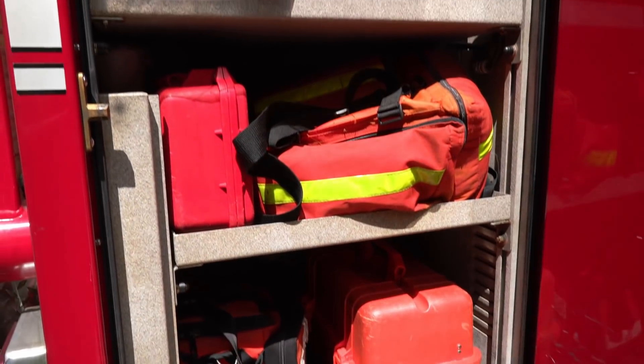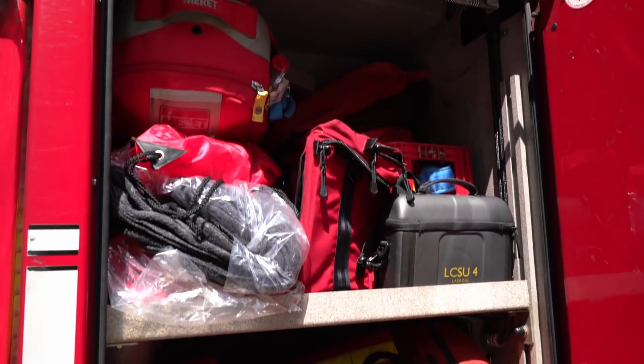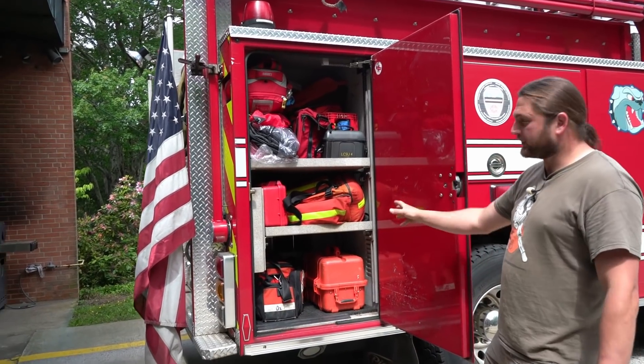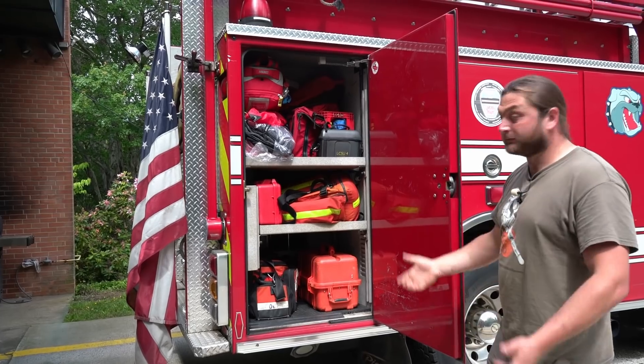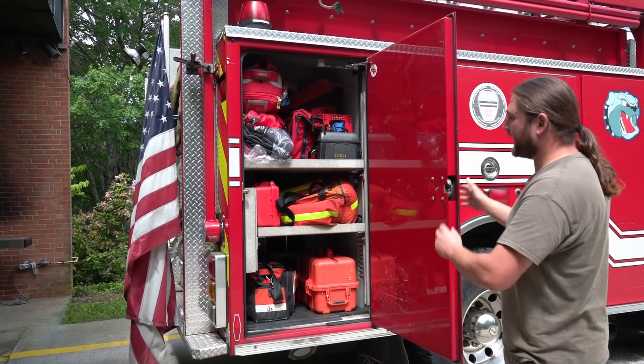Looking in here, this is all medical equipment. One of my lockers on Jupiter is dedicated to medical equipment but I don't have anywhere near as much as this — because again, this is a fully functioning actual fire engine.